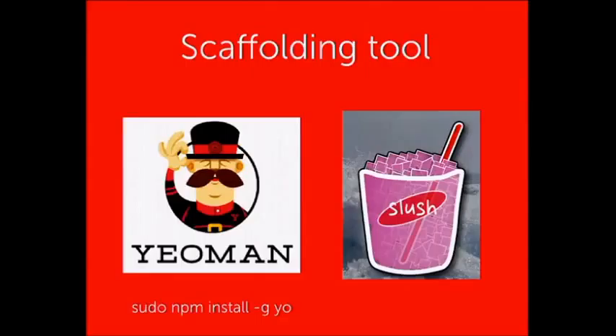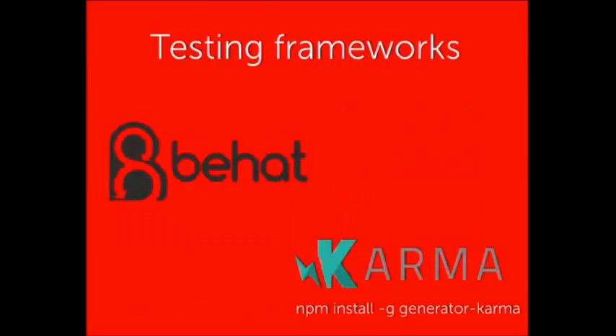The next tool you'll want is a scaffolding tool. Yeoman is a good choice — there are others like Slush, but Yeoman is what we use. A scaffolding tool provides a recipe to start your application. If you're starting from nothing, you tell Yeoman 'I'd like to build an Angular application' and it constructs the folders, files, and necessary dependencies to get started. The next thing to consider is testing frameworks — Karma is supported by Angular, or you can use BHAT and run tests through a headless browser.